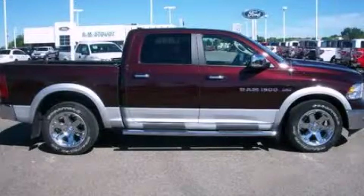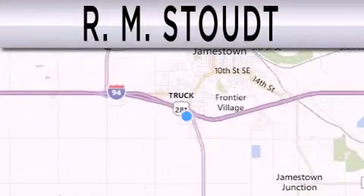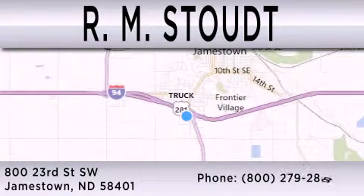Call or visit us right now and arrange your test drive today. RM Stealth is dedicated to do everything possible to ensure that the experience you have selecting your vehicle is as pleasant as possible. We are located at 800 23rd Street Southwest in Jamestown.